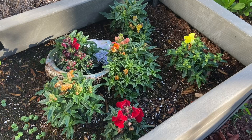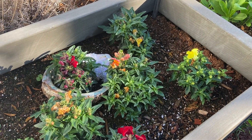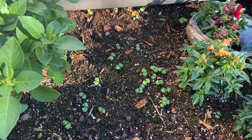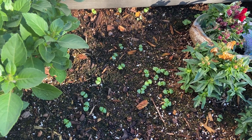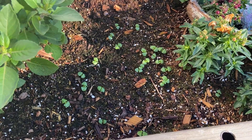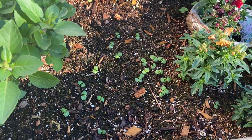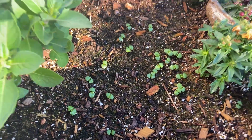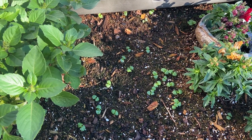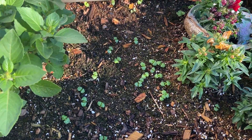And here are the snapdragons — they're starting to expand and get ready to explode with a bunch more flowers. If you're wondering what that other plant is, I don't remember. This happens a lot in my garden where I'll put something in, seed it, and then go back and go, 'What is that?' I think it's a mint of some kind, but I really don't know. I guess we'll find out.